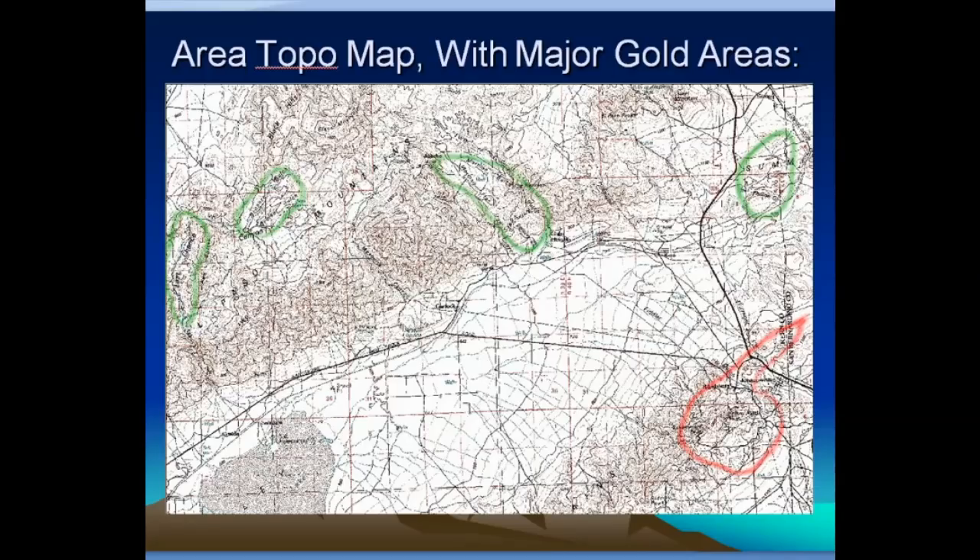Here's an area topo map showing the major areas. The area in red in the southeast part of the map is the area around Randsburg and Stringer that's produced gold. The green marked areas in the northern half of the map are the ones associated with this Ricardo Formation. The farthest one to the right is Summit Diggings.